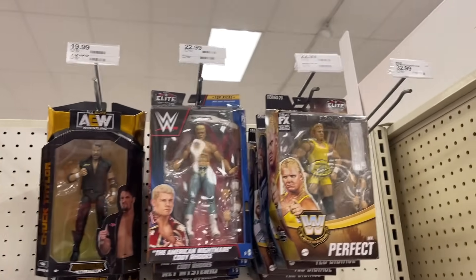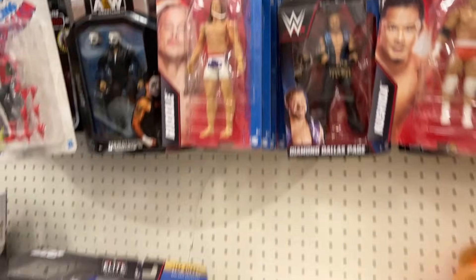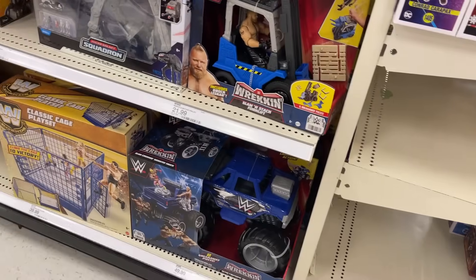Cody. Cody. Mr. Perfect. Diamond Dallas Pinch. Got that AT-AT, Pikachu.